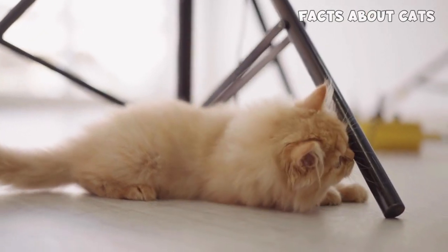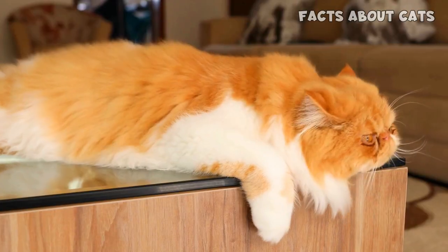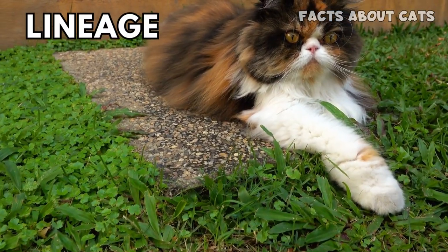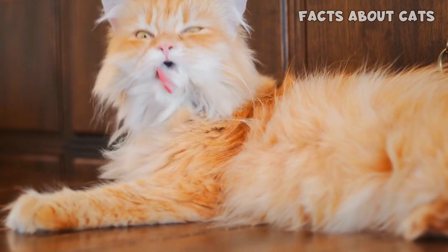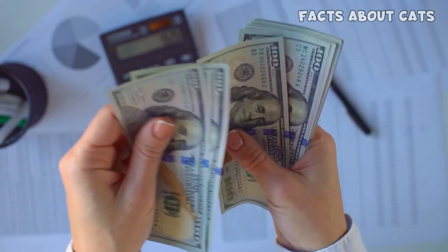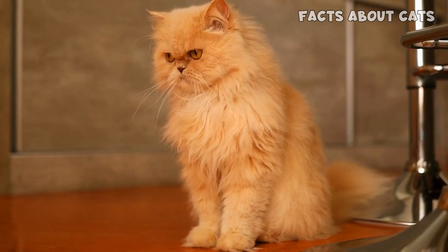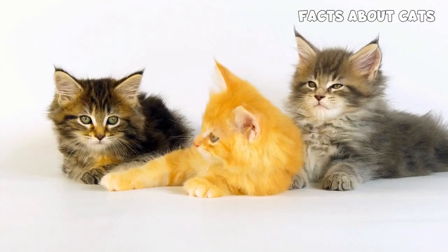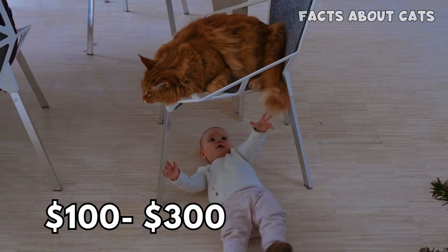On the other hand, Persian cats generally fall within a similar price range. The cost of a Persian kitten from a reputable breeder typically ranges from $800 to $2,500 or more. Similarly, factors such as lineage, pedigree, and show-quality traits can influence the price. Location and breeder reputation also play a role in determining the price of a Persian cat. If you're looking for a more budget-friendly option, adoption centers and rescue organizations can be a great alternative — you may find Maine Coon or Persian cats available for adoption at a lower cost. Adoption fees usually cover the cat's veterinary care and can range from $100 to $300, depending on the organization.